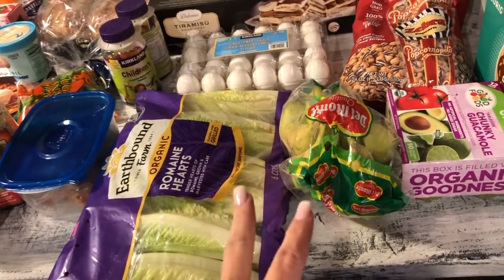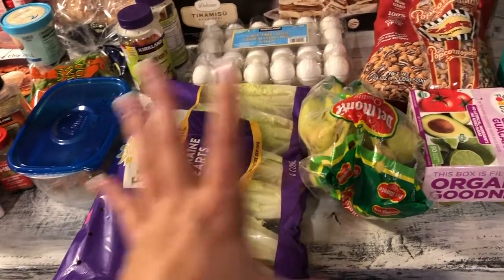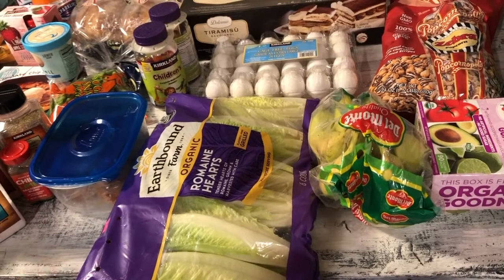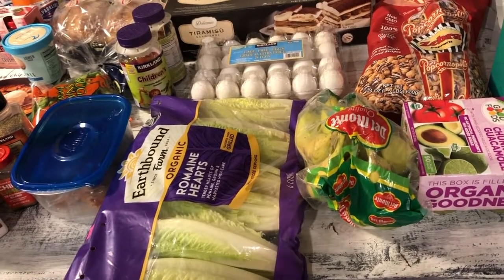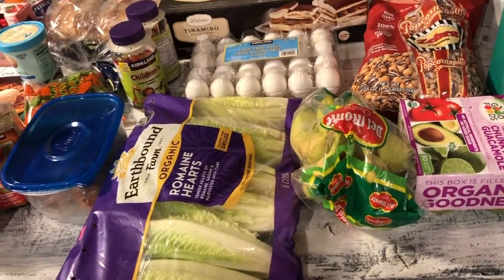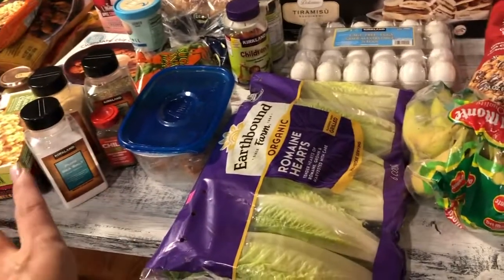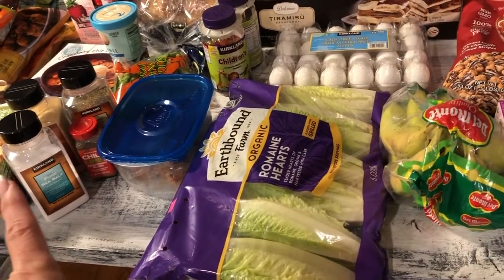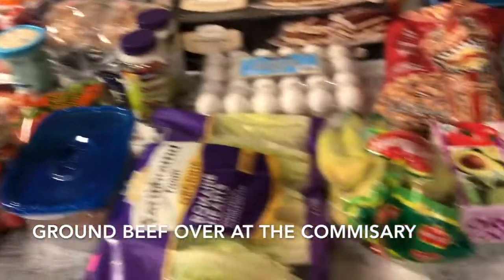Yesterday I went to the commissary, where I buy all my raw meat — I spent about $168 on nothing but meat: steaks, ground beef, and chicken. I usually get the organic ground beef pack at Costco, but this time I got a few from Trader Joe's as well. Let's start with Costco.